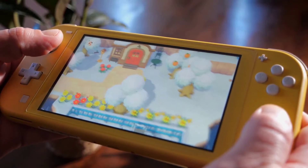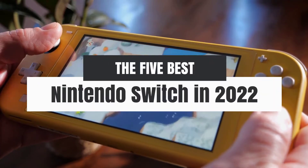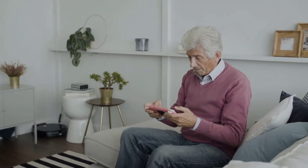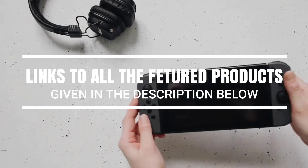Hey, what's up guys. In this video we're breaking down the 5 best Nintendo Switch in 2022 on the market. Without further ado, let's get started. And by the way, links to all the featured products are given in the description below.